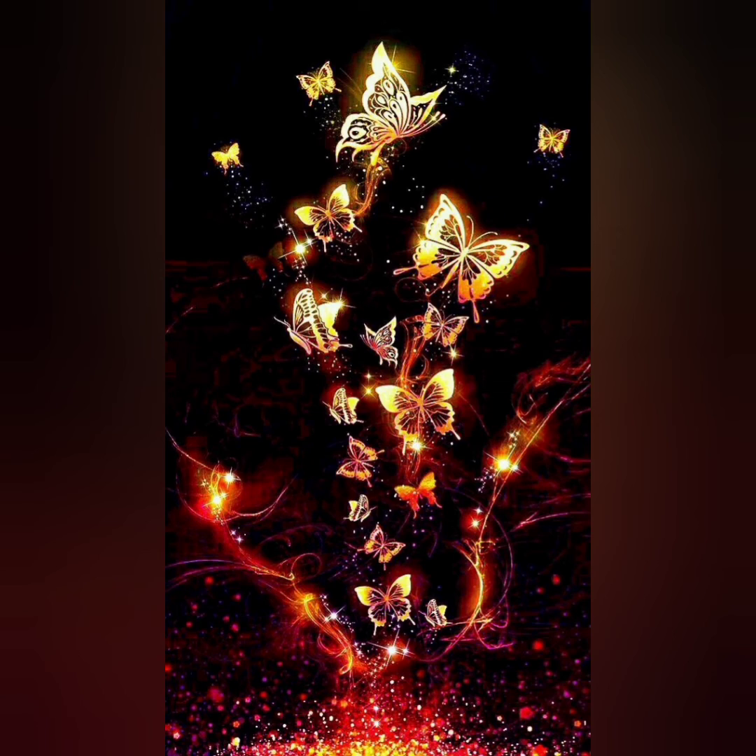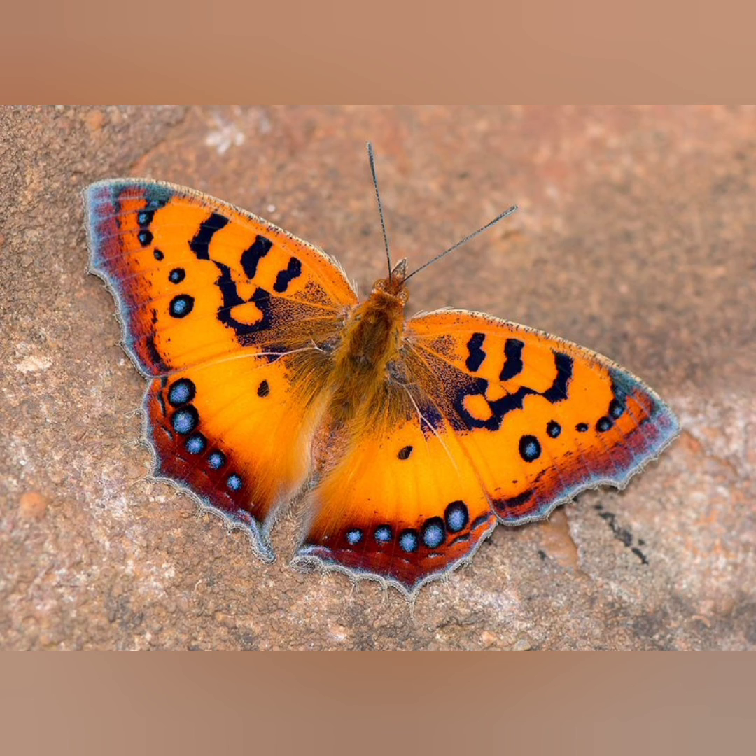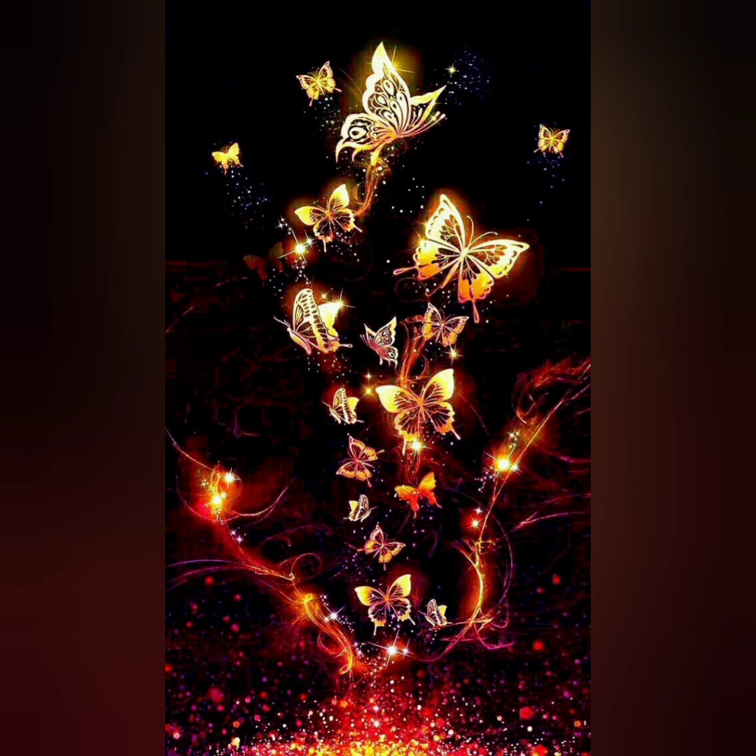Like all other insects, butterflies have six legs and three main body parts: head, thorax, and abdomen. They also have two antennae and an exoskeleton. Thanks for watching, take care, goodbye.